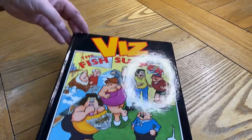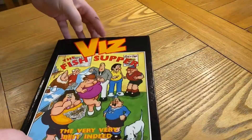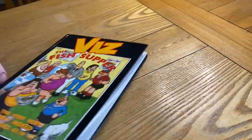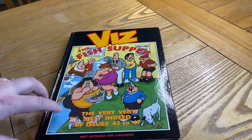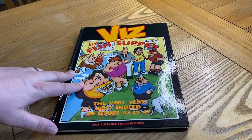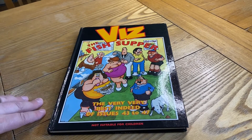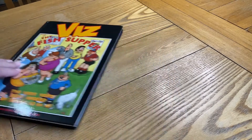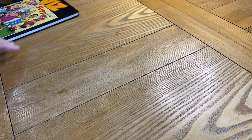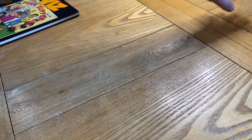This is, I think, the fifth or sixth annual that Viz did. It's like a best-of, and they release them every year. This has sent me down the path of trying to collect all of the Viz annuals. This is the first one I picked up on eBay — I think it was about four pounds.